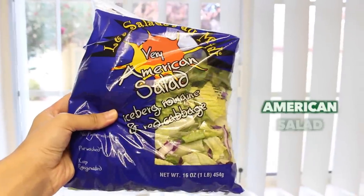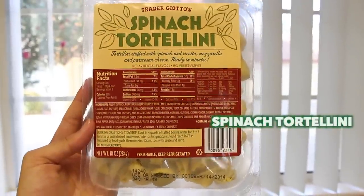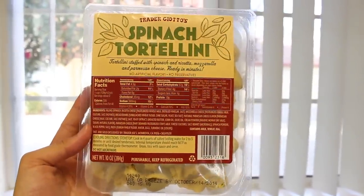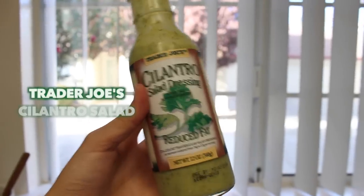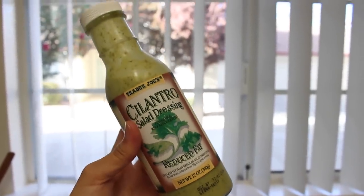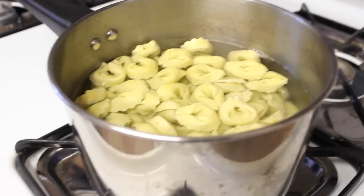For the last dish, I'm going to show you my favorite lunch meal. I made this with Matt the other day. First, grab some American salad — this is all from Trader Joe's — some spinach tortellini, sweet basil pesto, smoked chicken sausage, the same salad dressing from earlier, and also some marinara sauce for extra sauciness.